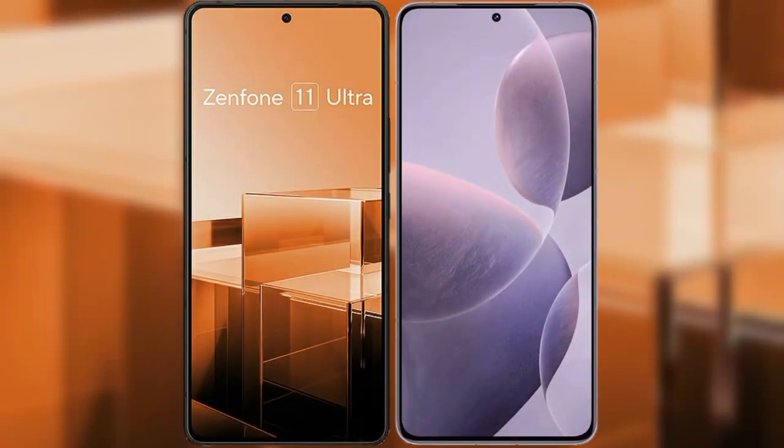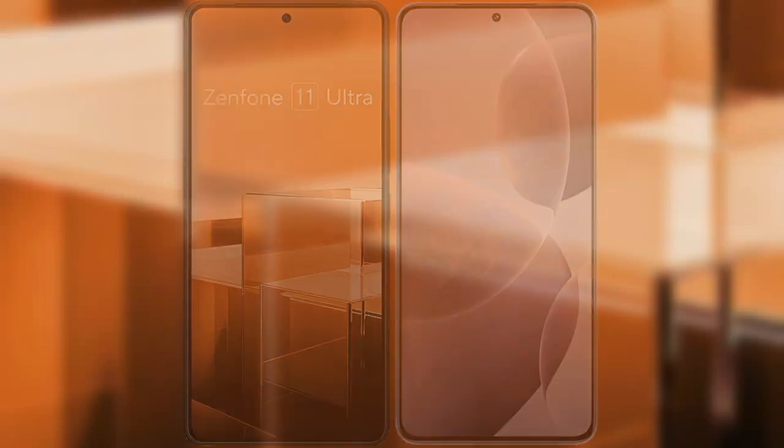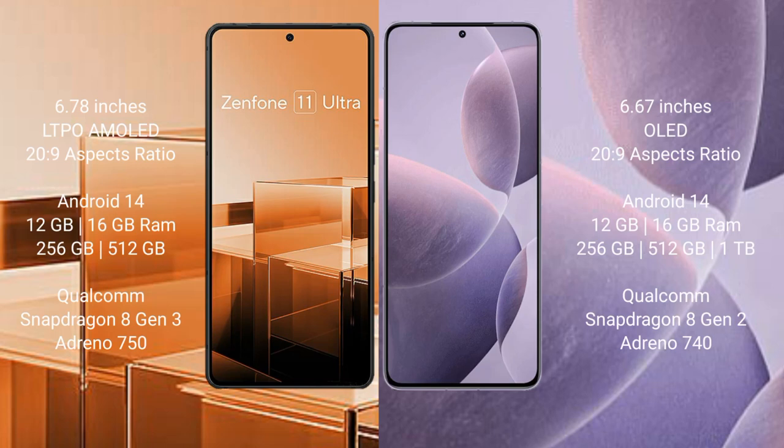I will compare the new Asus Zenfone 11 Ultra with Redmi K70. The Asus Zenfone 11 Ultra comes with a 6.78-inch LTPO AMOLED display and a 20:9 aspect ratio. The Redmi K70 features a 6.67-inch OLED display, also with a 20:9 aspect ratio.